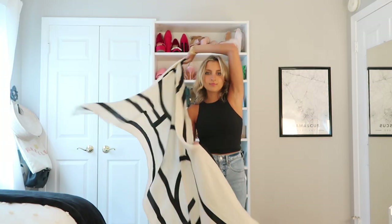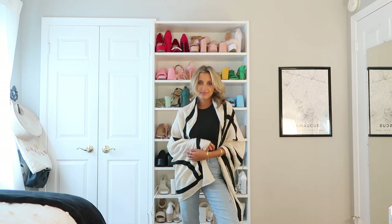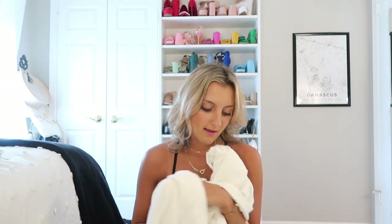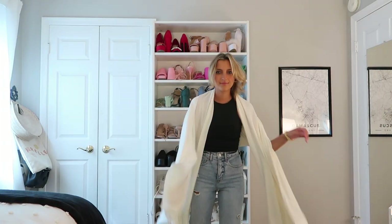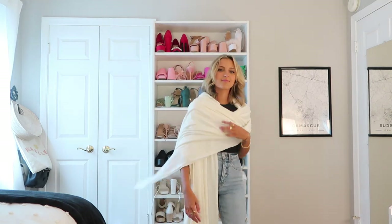I have two scarves/shawls. One is ivory and black — you can wear it as a scarf, a top, or a shawl. I love throwing these on my tote bag and tossing them over my shoulders at dinner if it gets cool, and they're great for covering your shoulders in churches. The other is my three-yard cashmere wrap from Blue Salt. It's literally like a blanket — I lay on it at the beach and you can also wear it as a dress. If you bring anything on your trip, I really recommend one of these.